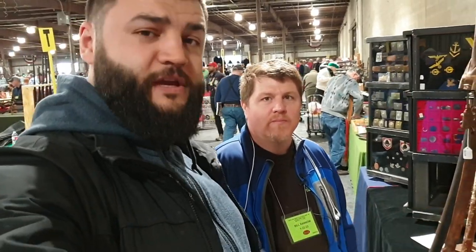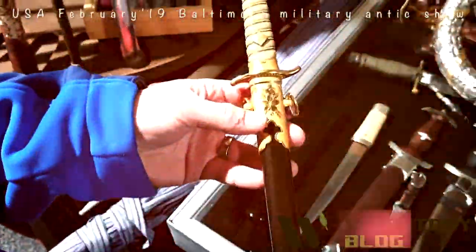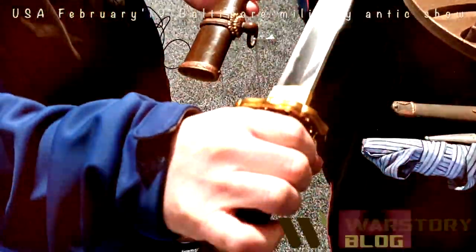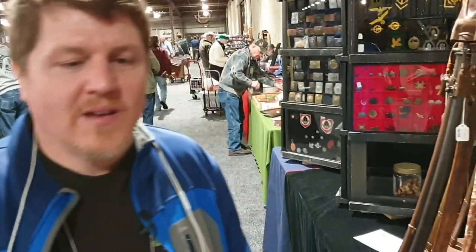Hello everybody, this is War Story video blog. Here is Bill, and I would ask him about some of his items here at the Baltimore Military Entry Show. Hello Bill, good to meet you. Could you explain about some of your items here on your table? There's a lot of good stuff, quite a variety.